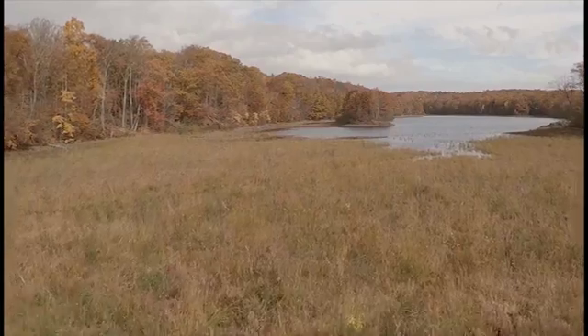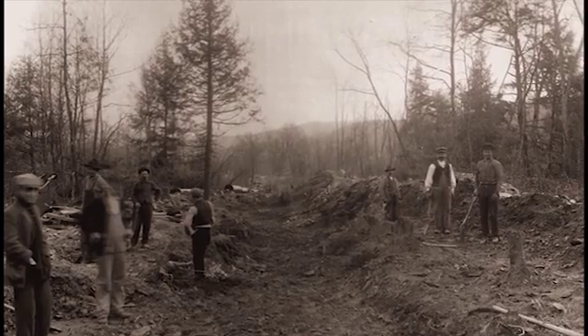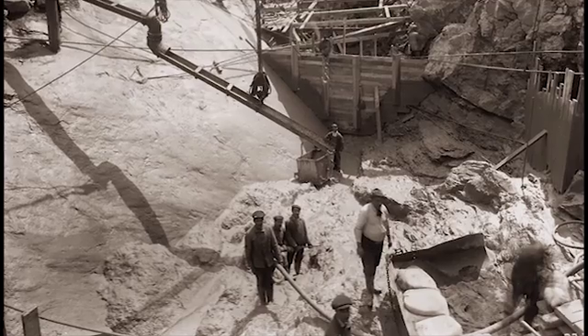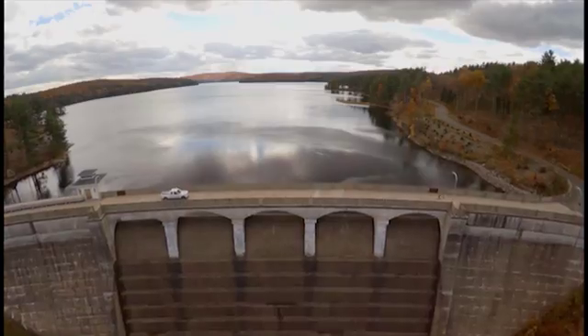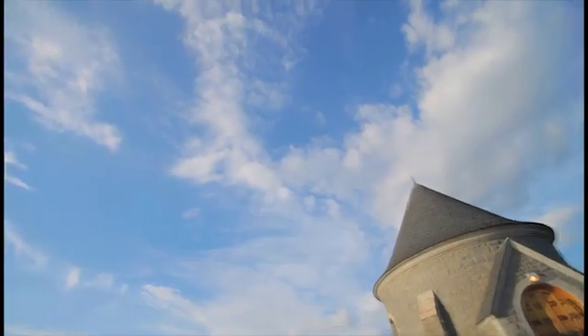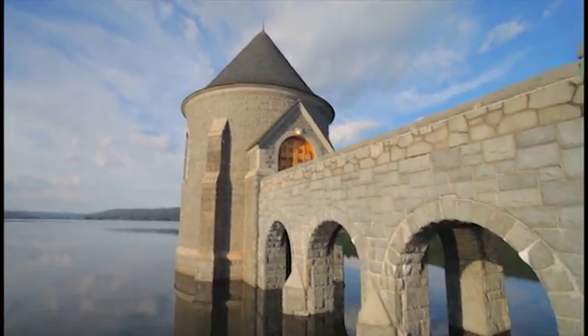So they created a series of small reservoirs in West Hartford, but by the turn of the century, these small reservoirs couldn't keep up with the demands of the growing city. Enter the MDC, who had the very best engineers in America and used that genius to design and build a gravity-fed water system that was brilliantly conceived.